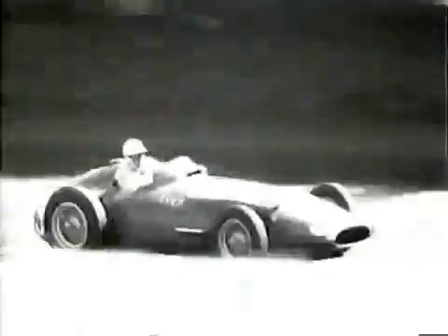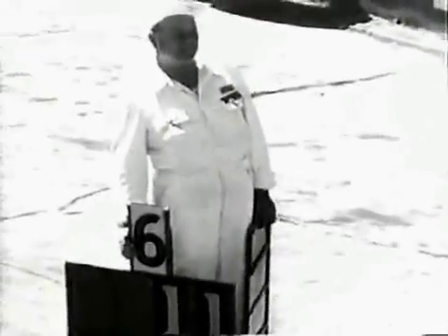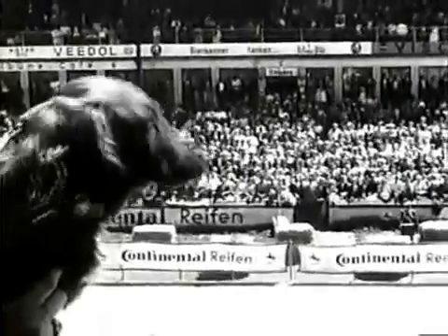This is Fangio, perfectly in control of the situation. He's followed by Hawthorne, Collins, Beira, and Schell looking a bit desperate. Bertocchi has Fangio's pit signal ready — it reads: six laps, 11 seconds lead over Hawthorne and Collins. So Fangio is building a time cushion to permit a quick refuel without losing too much lead. And look at those movie cameras — no video back then.